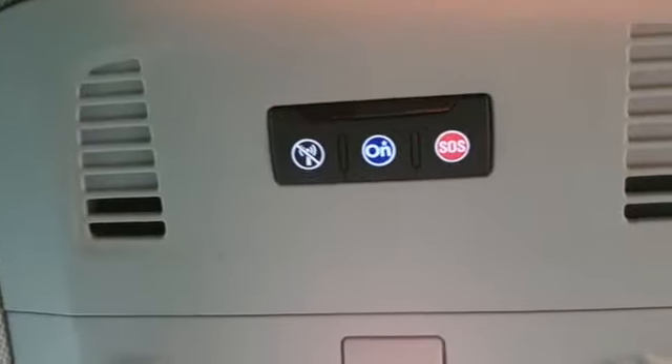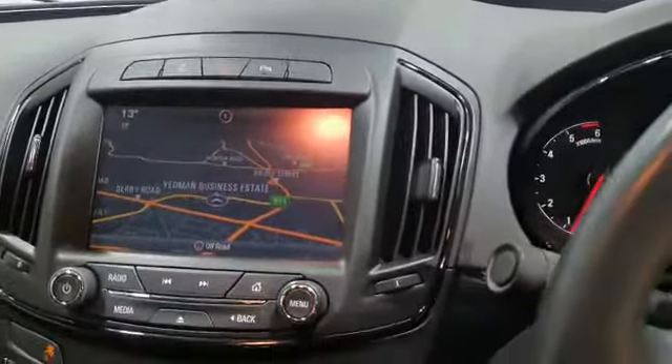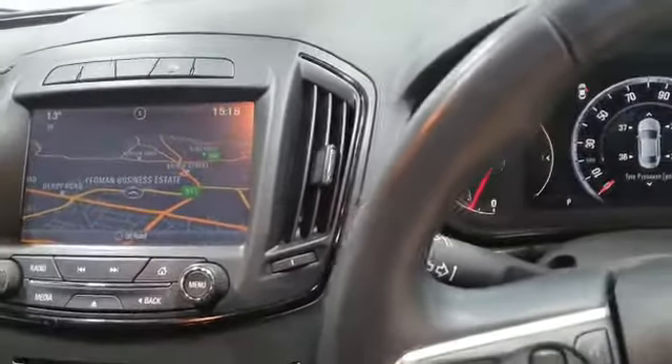We've also got the SOS buttons. Beautiful car — really, really luxurious. I don't think you can fault this car at all. It's absolutely stunning.